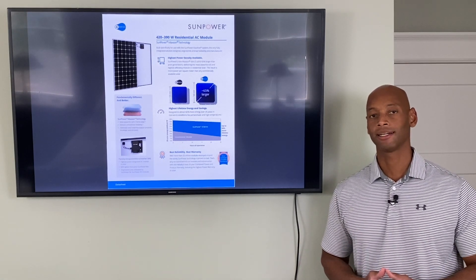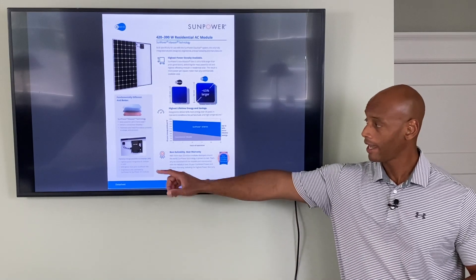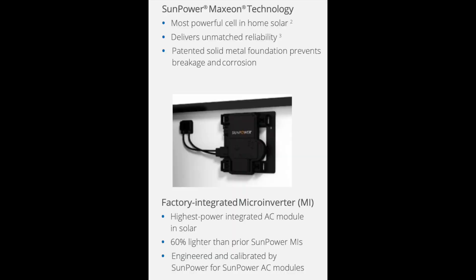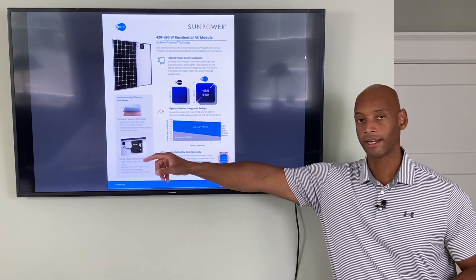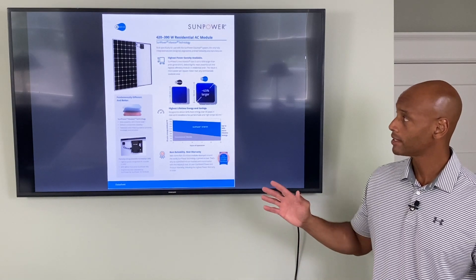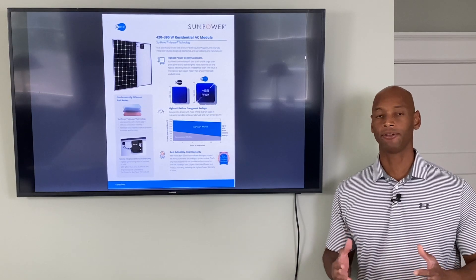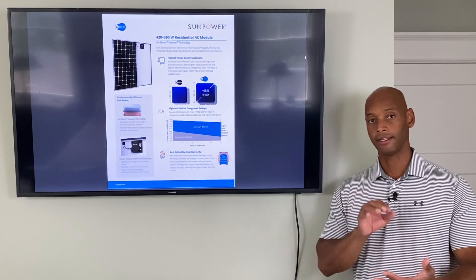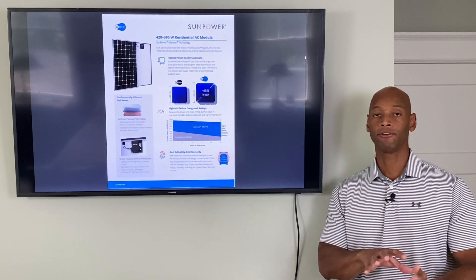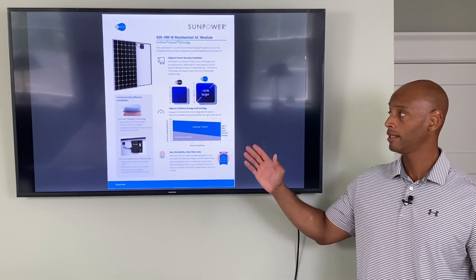Let's look at the SunPower Maxion panel first. In terms of power output, the SunPower Maxion has a DC power rating of up to 420 watts per panel. However, since this is an AC integrated module, you can't access the DC power directly — it's fed straight to the integrated micro inverter on the back. So the maximum usable AC energy output is 366 watts. In terms of cell efficiency, the Maxion offers up to 22.3% cell efficiency — meaning what percentage of sunlight hitting the cell is actually converted to usable electricity versus being reflected or lost as heat.